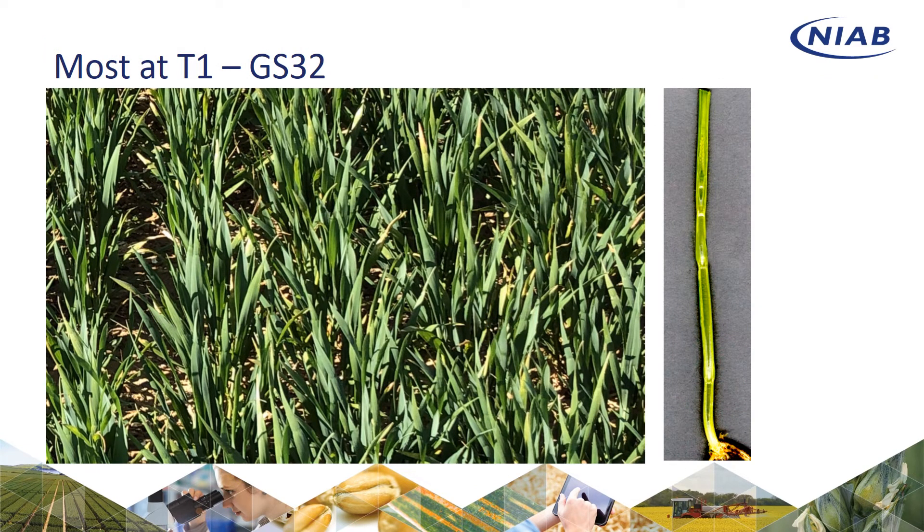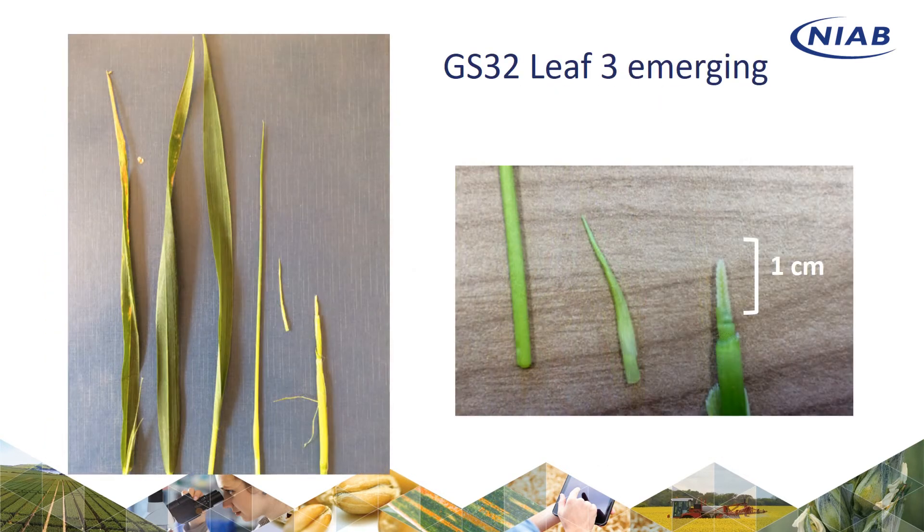Growth stages are interesting at the moment. Most of those are at T1 — a good growth stage 32 — but there are some plots where leaf 2 is actually emerging. The tip of leaf 2, maybe a third of the leaf is emerged, so it's a very advanced stage for growth stage 32. Most look like this — a typical growth stage 32 with leaf 3 about two thirds of the way out — perfectly good T1 timing, perfect for your first fungicide.